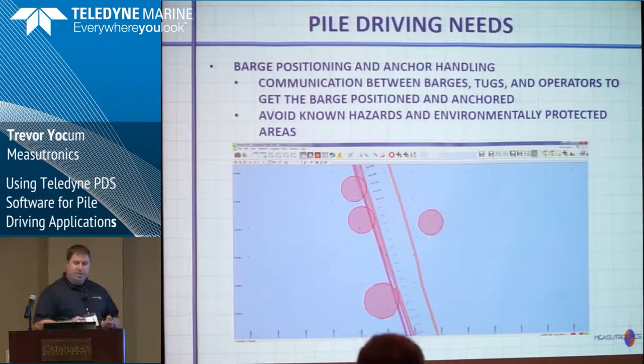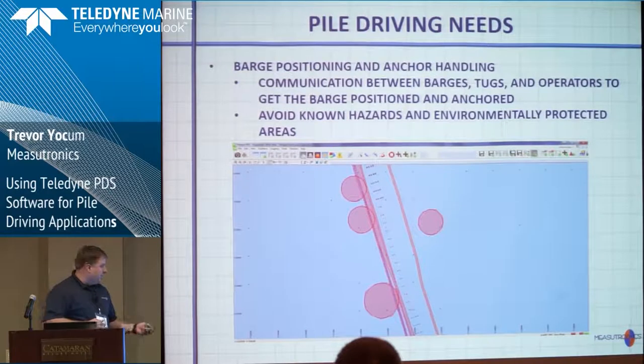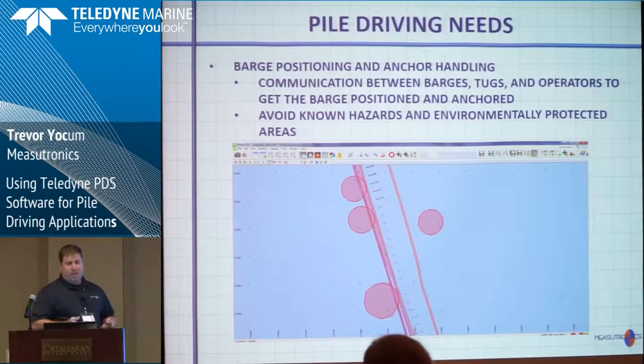When it comes to dropping anchors and spudding down, a lot of times there are hazards underneath the ground. When you're on water, you don't know exactly where you are, so you don't want to put a spud through a utility line, water line, gas line, shipwrecks, or environmentally protected areas.